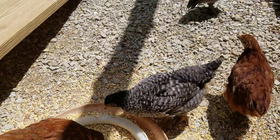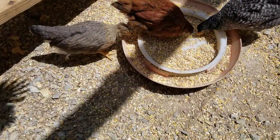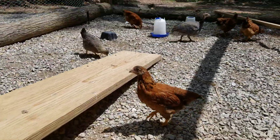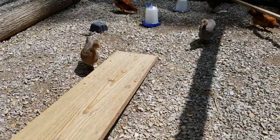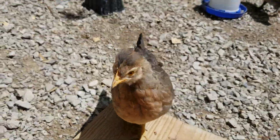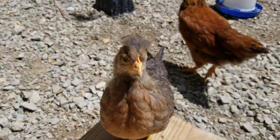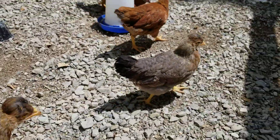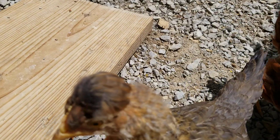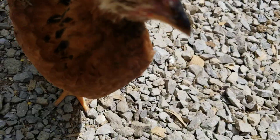Oh my goodness, hold on — a chicken flew on my head! I was trying to flip the camera around so you could see her on top of my head. What are you doing flying on my head? She pecked at the camera and picked my thumb!